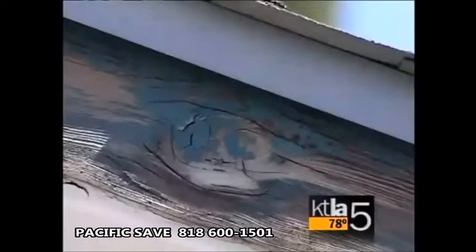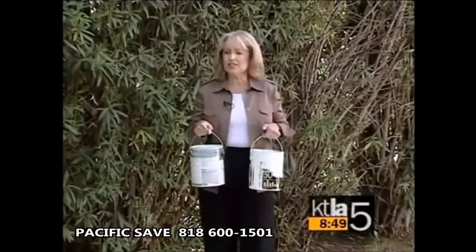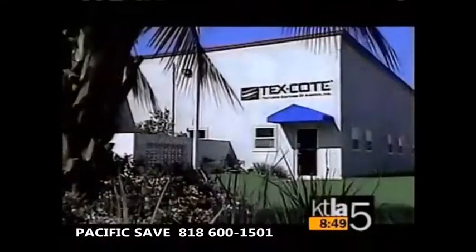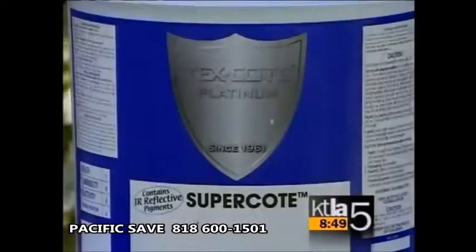It flakes, it cracks, it peels. It's house paint, and here in California — the golden state where the sun shines nearly year-round — it lasts an average of only three to five years. But a company right here in Los Angeles says they have a solution. It's called Tex Coat Supercoat.